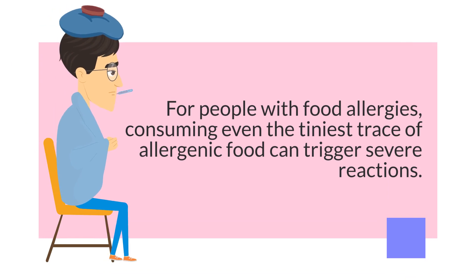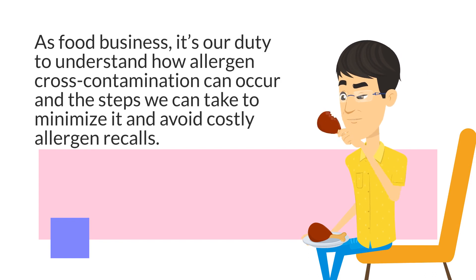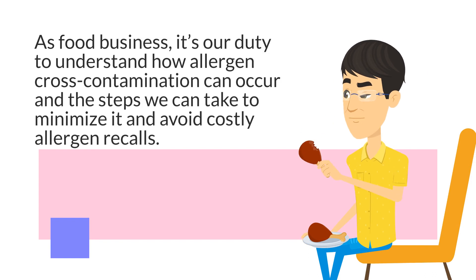For people with food allergies, consuming even the tiniest trace of allergenic food can trigger severe reactions. As a food business, it's our duty to understand how allergen cross-contamination can occur and the steps we can take to minimize it and avoid costly allergen recalls.